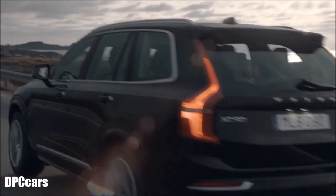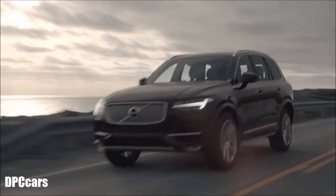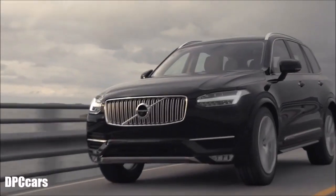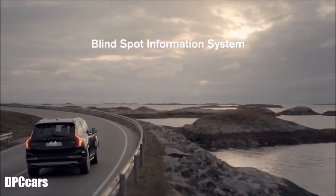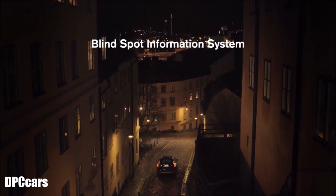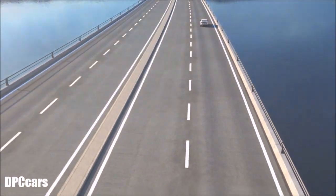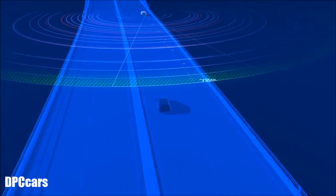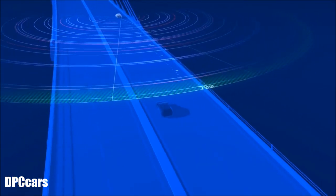We've all experienced changing lanes and suddenly realized that there's another vehicle in our blind spot. That's why we have developed the Blind Spot Information System, BLISS, to give you total awareness. The rear-mounted radar sensors cover a large area behind the car and work in various sorts of weather and light conditions, day or night.